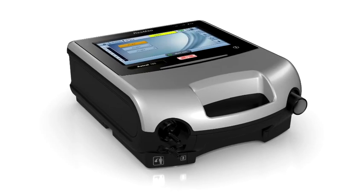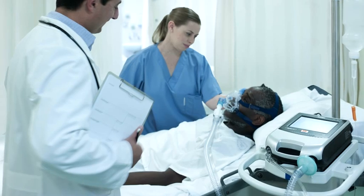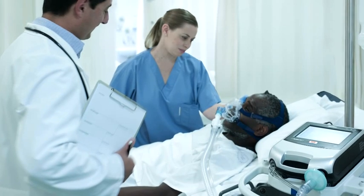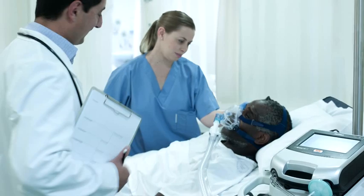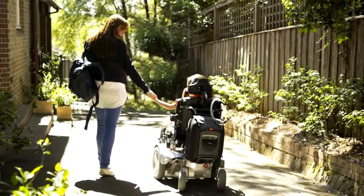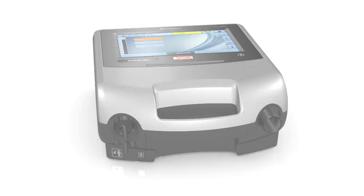Astral represents ResMed's commitment to enduring quality. When it comes to life support, there's no room for compromise. Offering greater freedom for patients, Astral gives you and your staff the benefits of confident care and designed efficiency, which make all the difference to the clinical experience. Enrich life with Astral — a life support ventilator you can rely on. From ResMed's Respiratory Care Solutions, making quality of care easy.